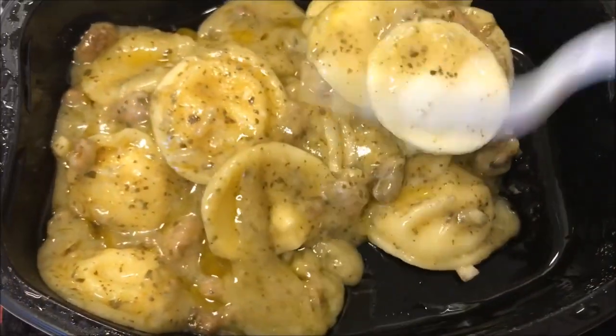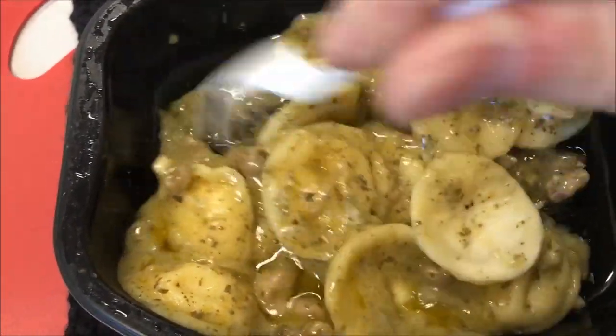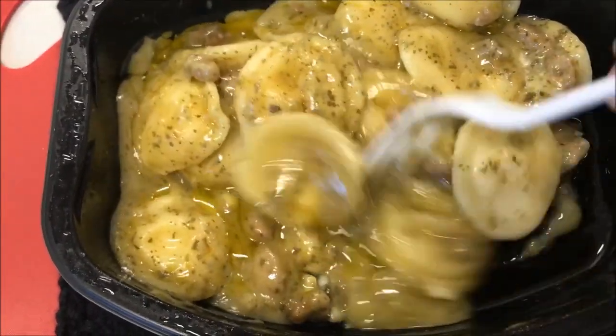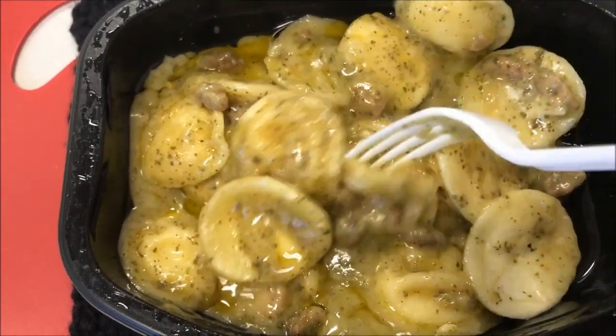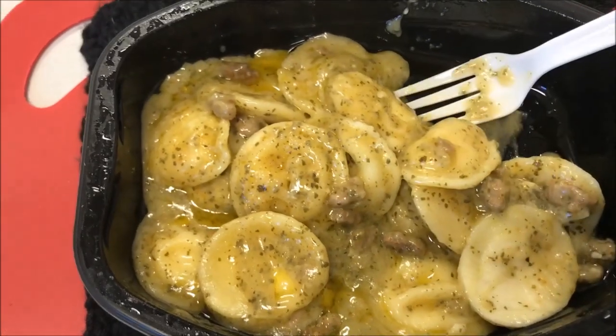I'm sorry if there's a fan noise in the background — I'm in a different office now and unfortunately there's a fan that blows right above my head, so it's really loud. I'll be back once it's cooled off.